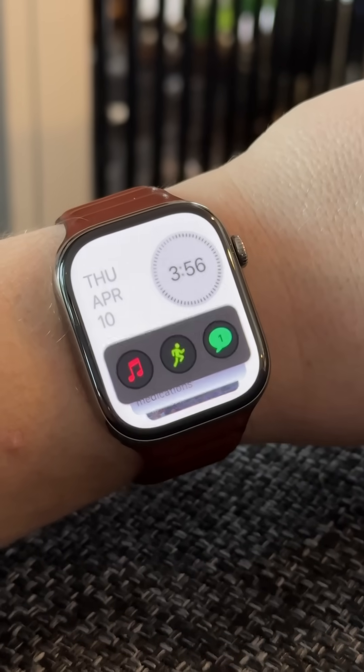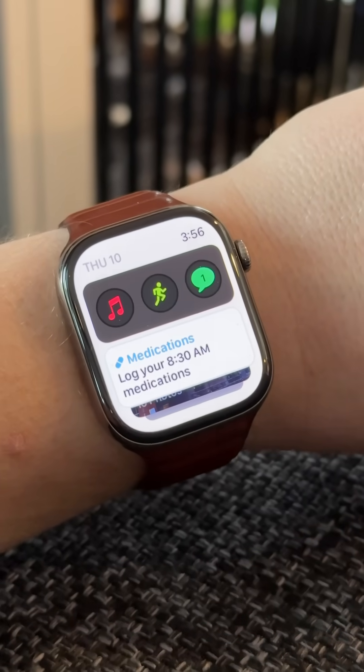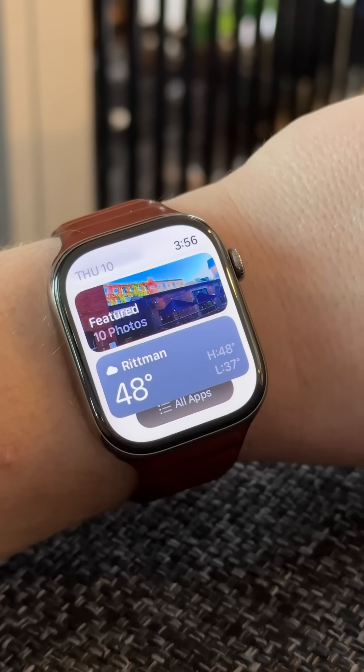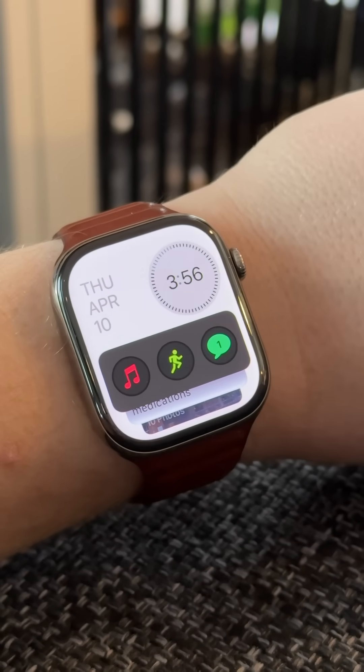Here we're talking about Apple Watch. With WatchOS 12, Apple's going to be making a few notable design changes. Many of the glassy UI elements that we're going to see in iOS 19 will be making their way to Apple Watch. These are basically inspired by Vision OS.